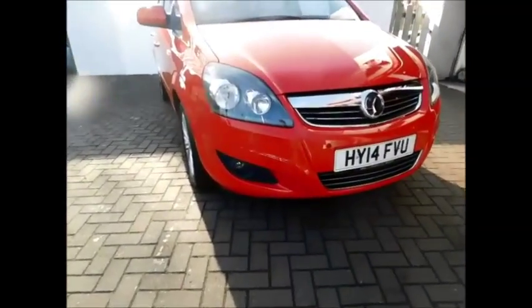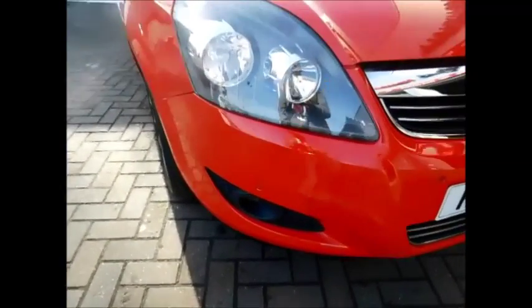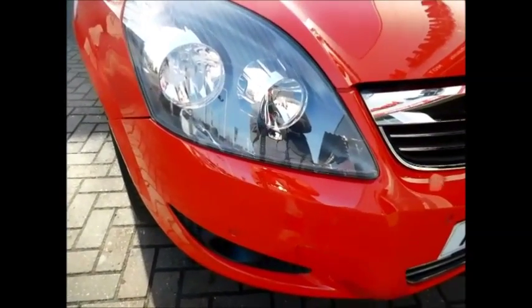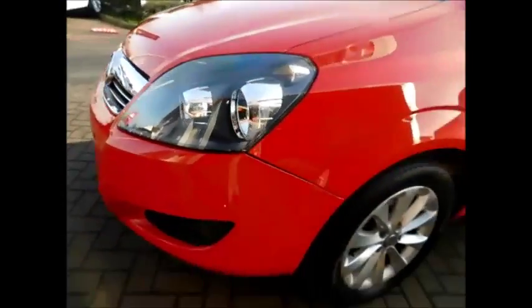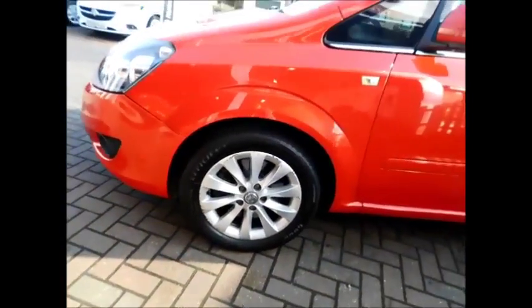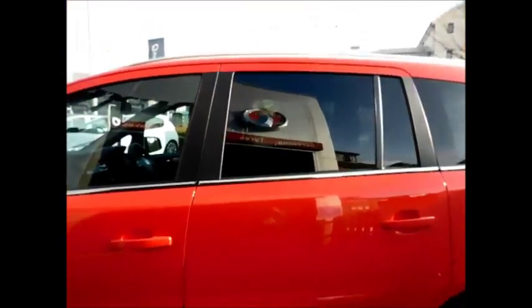The Sephira benefits from front fog lights and front parking sensors, along with a lovely front chrome grille from Vauxhall. It also features alloy wheels, color-coded mirrors and door handles.